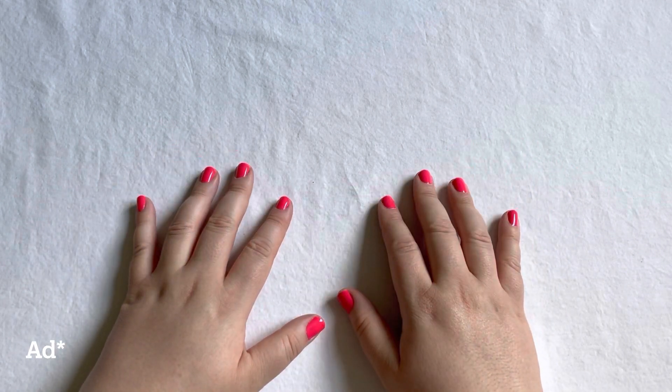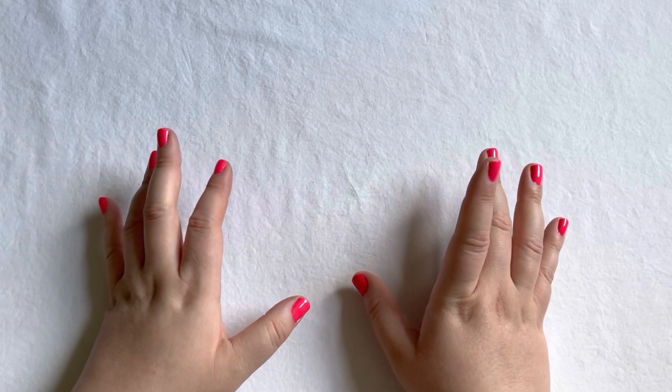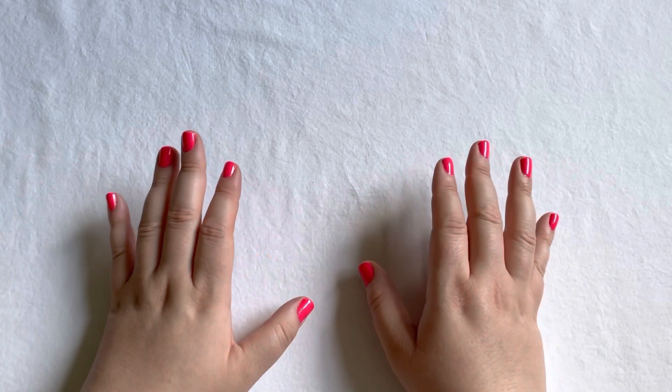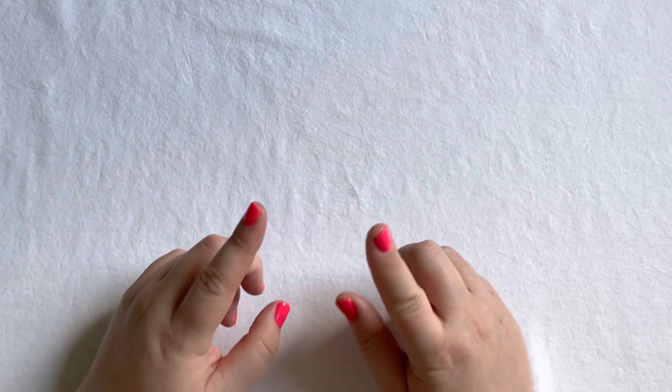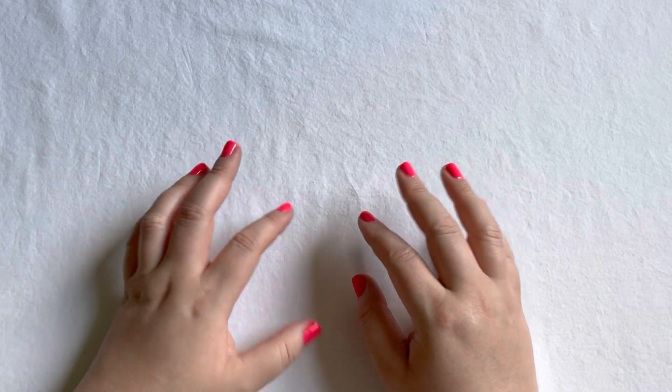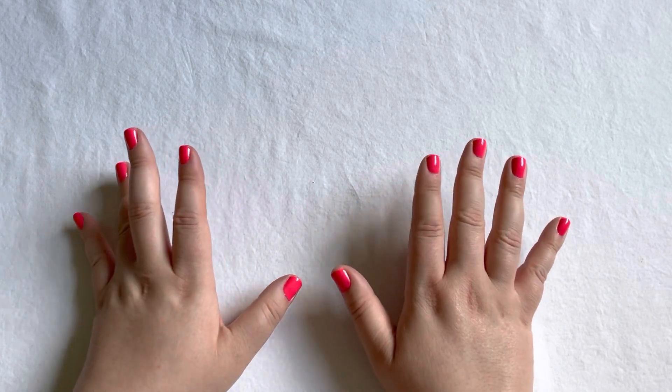Hello and welcome back to another video! This is a huge empties and declutter video, and also a low buy update all in one. Let's get right into it — I'm starting off with all the products that I did use up within the month of May.